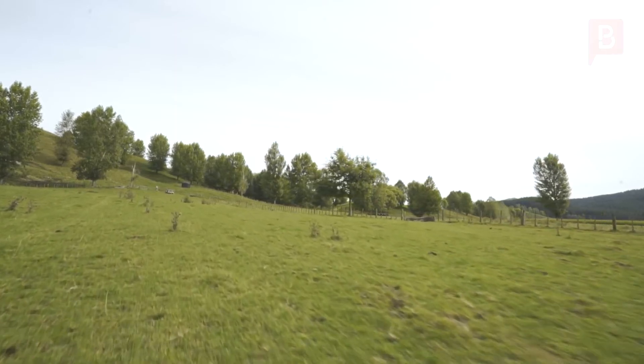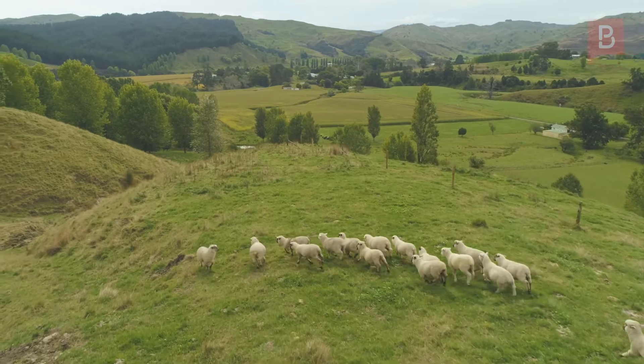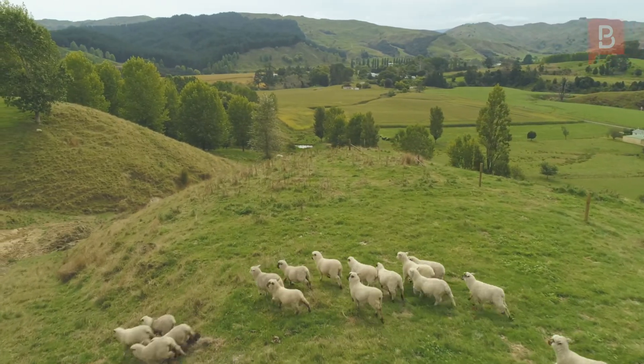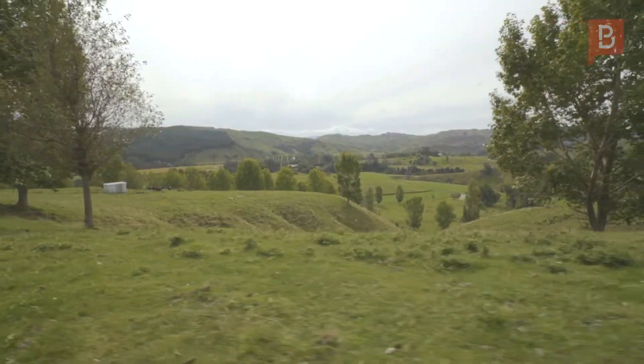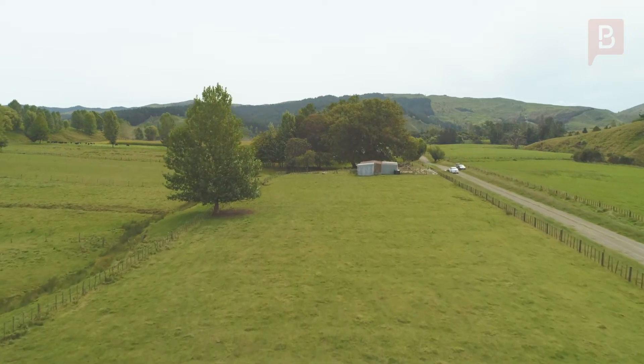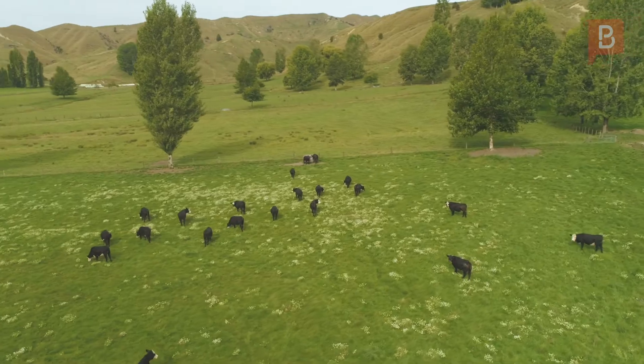There is just under 8 hectares of flat land that could be cropped, with the rest made up of medium hill country. Stock water is provided by way of spring-fed dams as well as a reticulated water system consisting of 12 gravity-fed troughs.